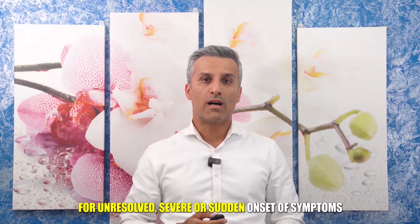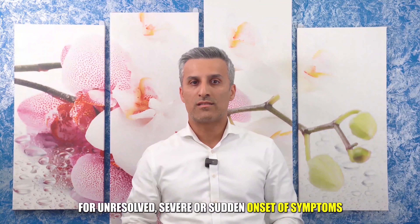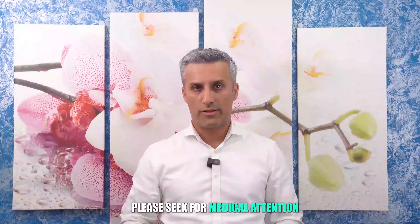Dear viewers, this is very important. For unresolved, severe, or sudden onset of symptoms, please seek medical attention.